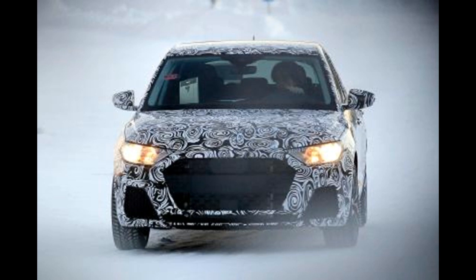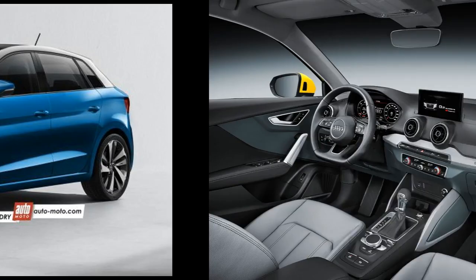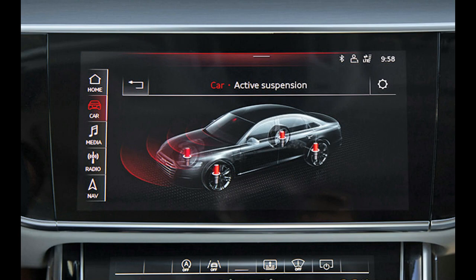A new platform brings new engines, and the A1 range is likely to kick off with a re-engineered version of the current 1.0-liter three-cylinder turbo, developing around 100 bhp. With the new Polo and upcoming A1 sharing lots of mechanical DNA, Audi may also choose to offer the A1 with the VW Group's new 1.5-liter petrol and diesel engines, although the latter units are likely to appear first in the next A3.